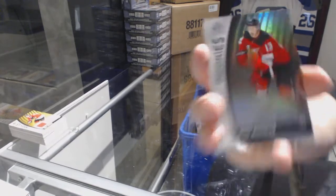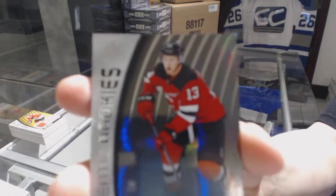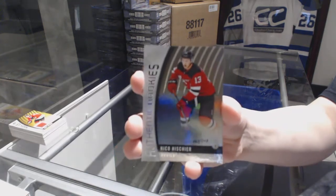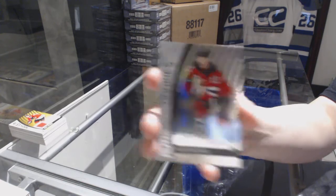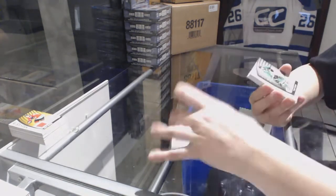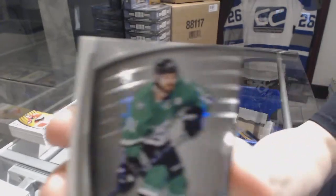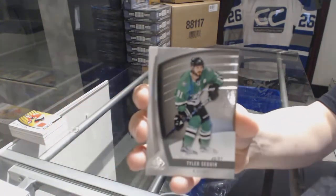We've got number 218 for the New Jersey Devils, Nico Hischier. We've got a base card number 291 for the Dallas Stars, Tyler Seguin.